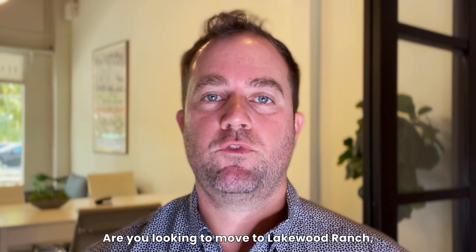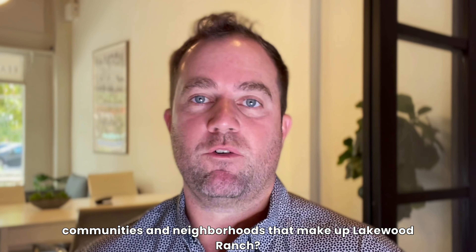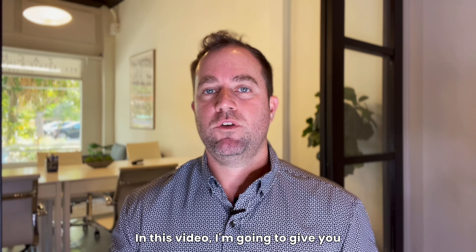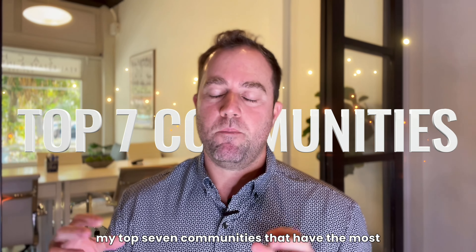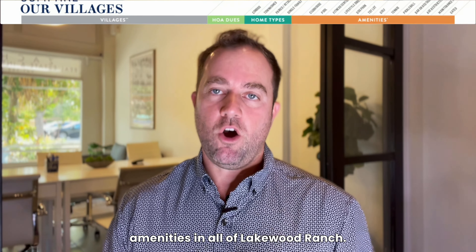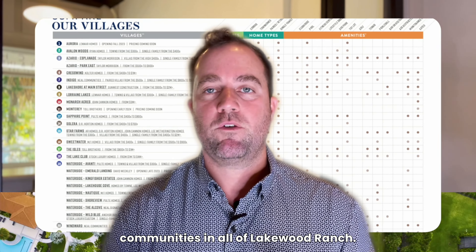Are you looking to move to Lakewood Ranch, Florida, and are overwhelmed by the amount of communities and neighborhoods that make up Lakewood Ranch? In this video, I'm going to give you my top seven communities that have the most amenities in all of Lakewood Ranch. These are the best amenity-rich communities in all of Lakewood Ranch.